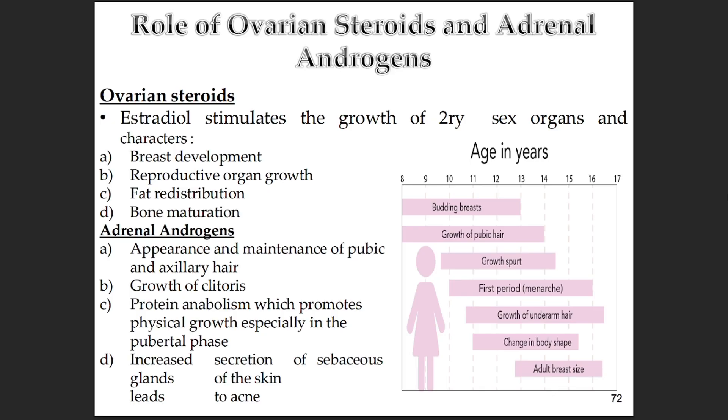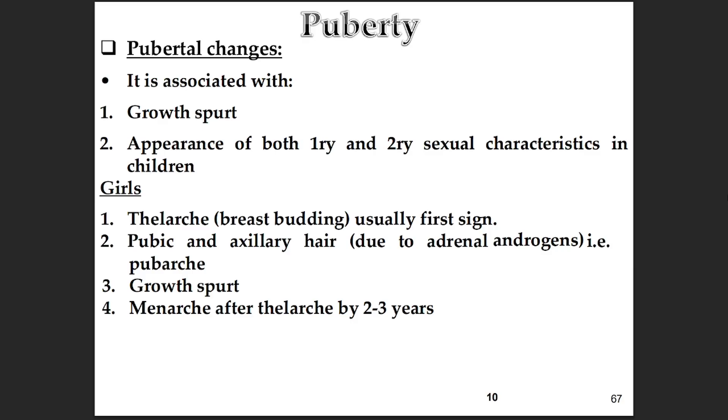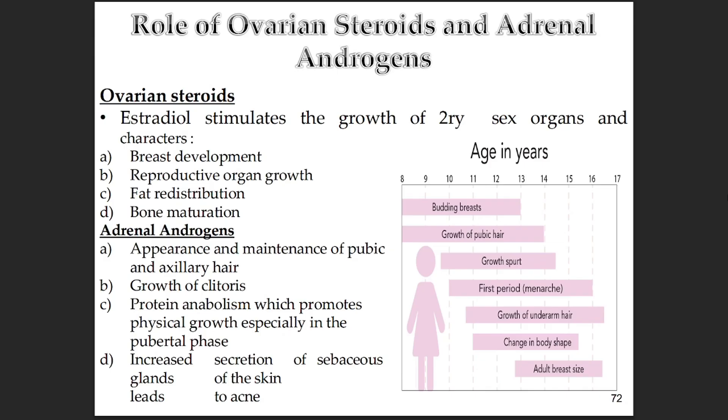Our notes really stress the role of ovarian steroids, particularly estradiol. Estradiol is fundamental. It drives the development of the secondary sex organs and characteristics — stimulating breast growth, the maturing of the reproductive organs themselves, the uterus and vagina. It causes fat to be distributed in that typical feminine pattern, and it's also really important for bone maturation. Beyond the pubic and axillary hair, adrenal androgens also contribute to growth of the clitoris, have a protein anabolic effect contributing to the physical growth spurt, and they ramp up the activity of sebaceous glands, which can lead to oilier skin or acne around puberty.